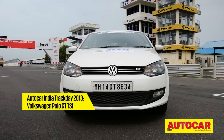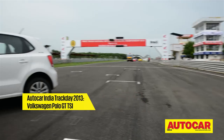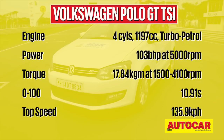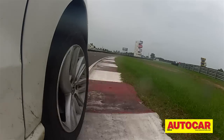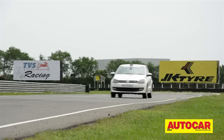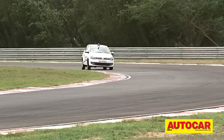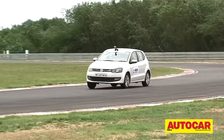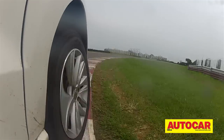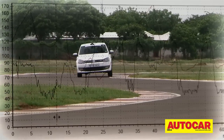While it wears a familiar set of clothes, the Volkswagen Polo GT TSI has an all-new heart. The 1.2-litre TSI petrol engine puts out 103 bhp and is mated to the Volkswagen Group's DSG twin-clutch automatic gearbox. Game on, then.